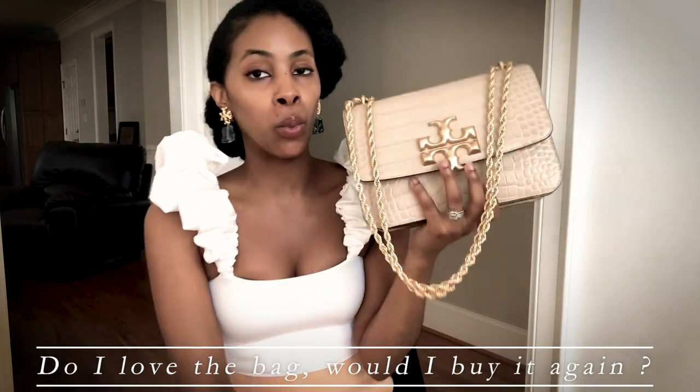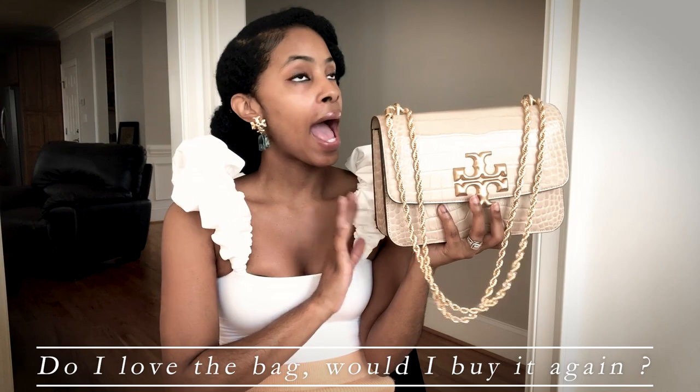Do I love the bag? Would I buy it again? Absolutely — I love this bag. I get compliments every single time I go out with it. It's been about three and a half weeks and I've worn it at least two to three times a week, even just to grab Starbucks at Harris Teeter. It's really been either this bag or the pearl bag I got from Amazon. Yes, I love it and I would buy it again — 100%.